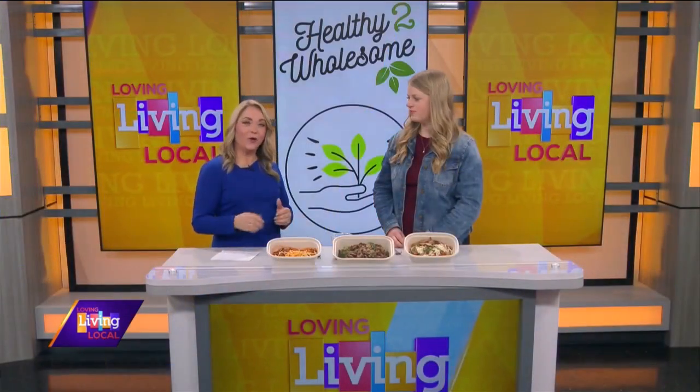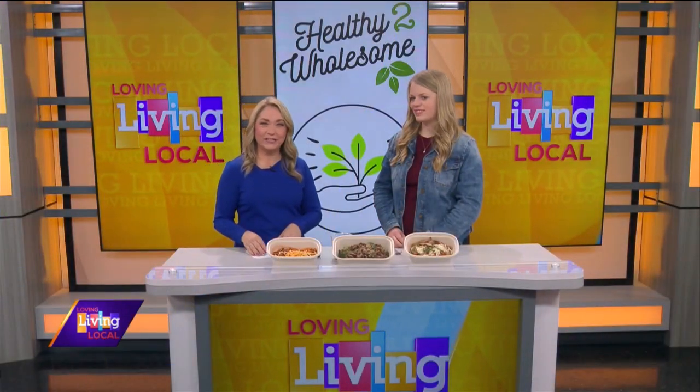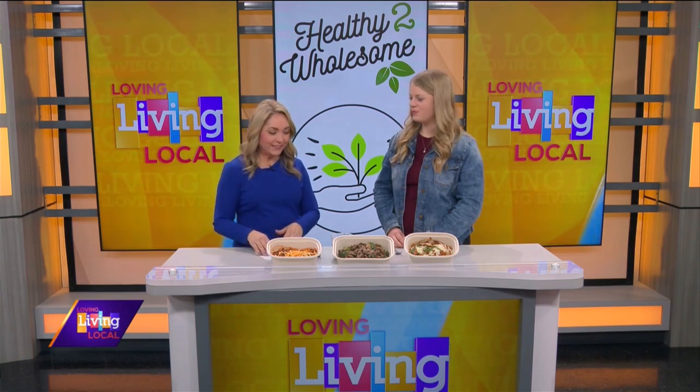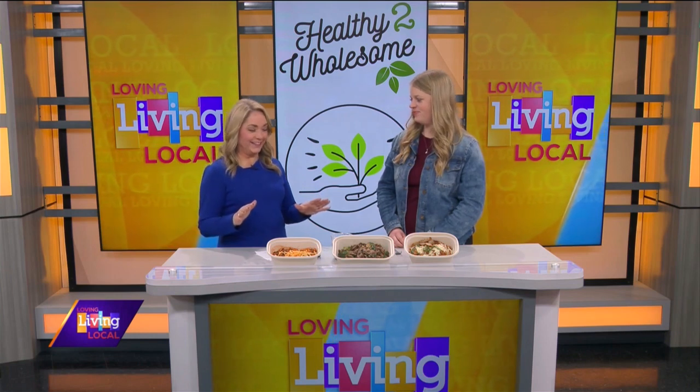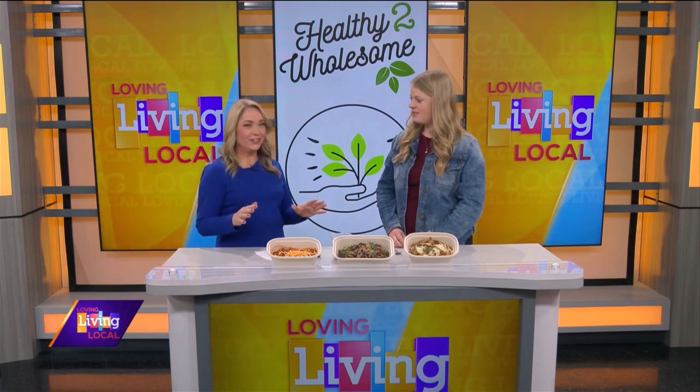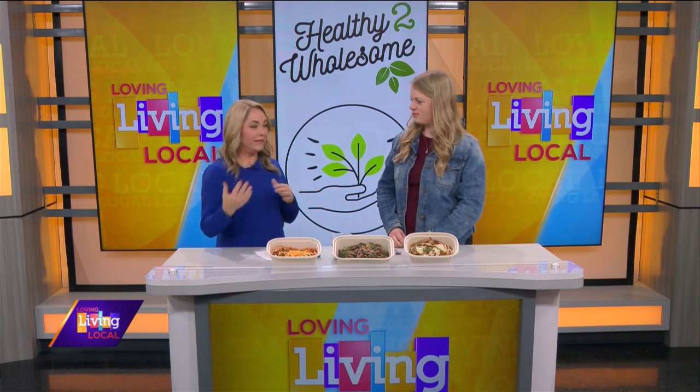Welcome back to Living Local. Cooking healthy meals every day can be hard to do, from grocery shopping and prepping to cooking and storing food, but there are shortcut options available that offer tasty, nutritious meals without all the hassle. Here to tell us about Healthy to Wholesome Meals to Go is Alyssa Peterson, owner of Healthy to Wholesome. Alyssa, thanks for coming in. Thank you for having me. This smells delicious. So what made you decide to start your own pre-made meal business?